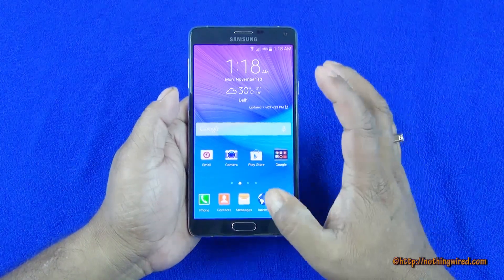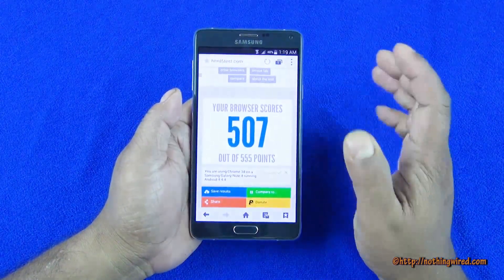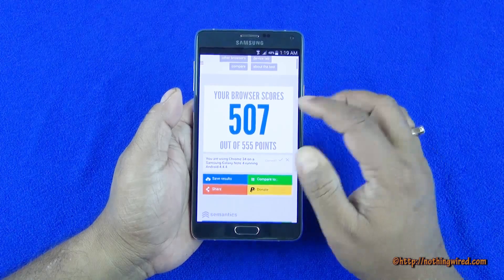Hey guys, we have the new Galaxy Note 4 and we did some benchmarking tests. We're gonna talk about this — first the HTML5 test.